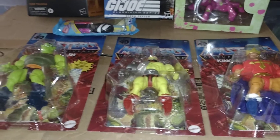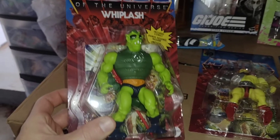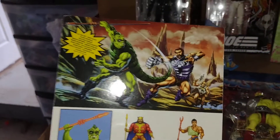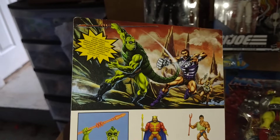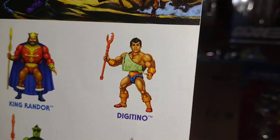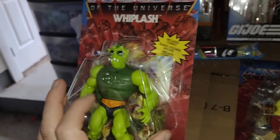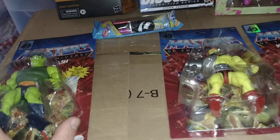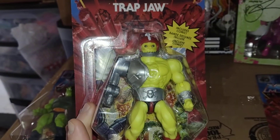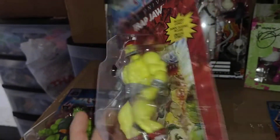First off, I'll do the MOTU Origins figures. I got the Whiplash — very cool, love the artwork. I didn't get this guy because I figured he would be a peg warmer at the stores, so I'll just wait to get him locally. These other ones would probably sell quick and I might miss them, so I put them on pre-order. Love Trap Jaw — so every time he comes out I will probably get him. I have my Trap Jaw army!